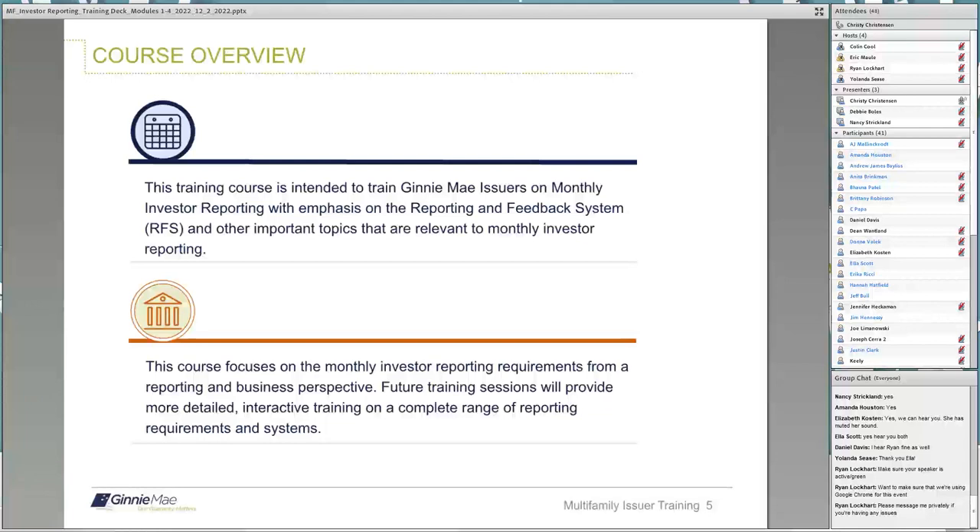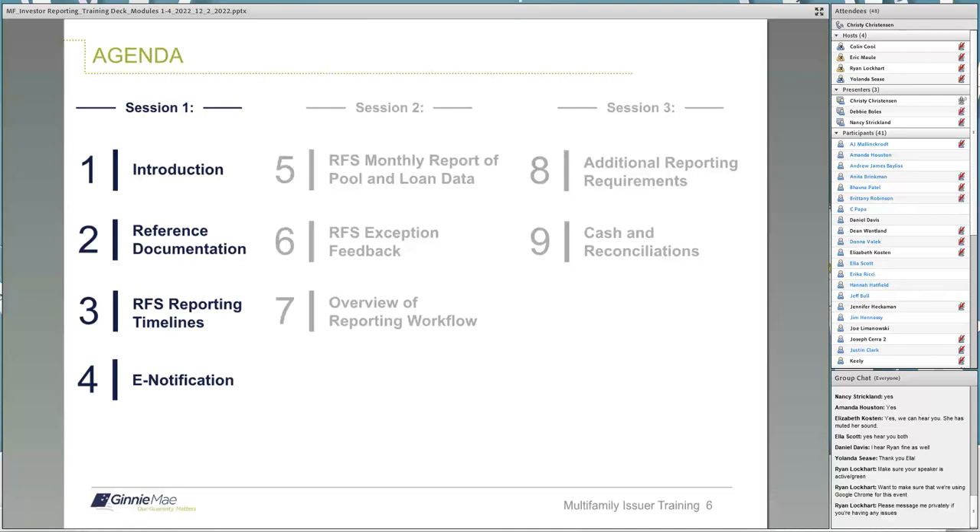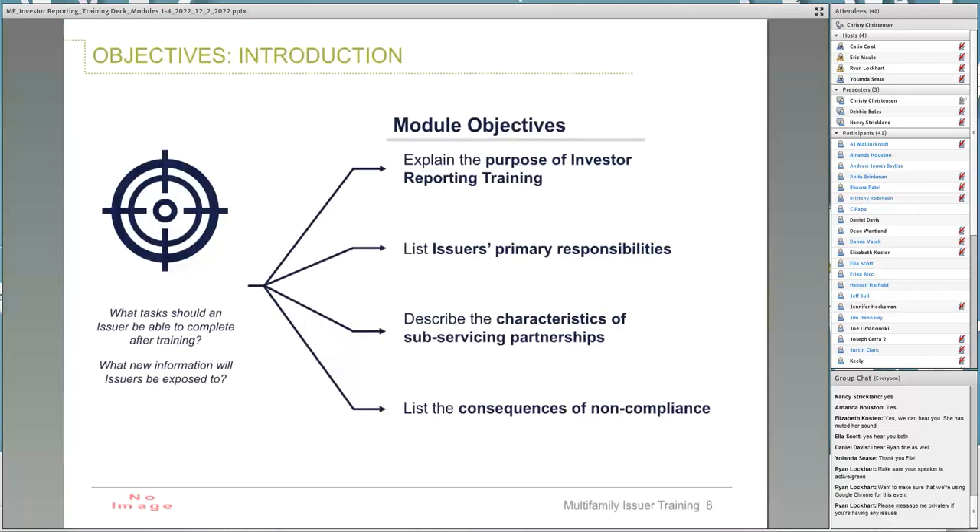This basic course is intended to train new Ginnie Mae issuers on monthly investor reporting, including the Ginnie Mae Reporting and Feedback System, also called RFS, along with additional important topics. This course focuses on monthly investor reporting requirements from a reporting and business perspective. Future training sessions will provide more detailed reporting requirements. Today we will be focusing on these four bolded modules. In this module, we will explain the purpose of investor reporting training, list issuer's primary responsibilities, describe the characteristics of subservicing partnerships, and discuss consequences of noncompliance.